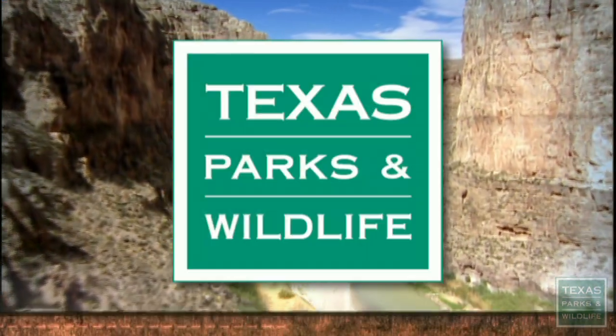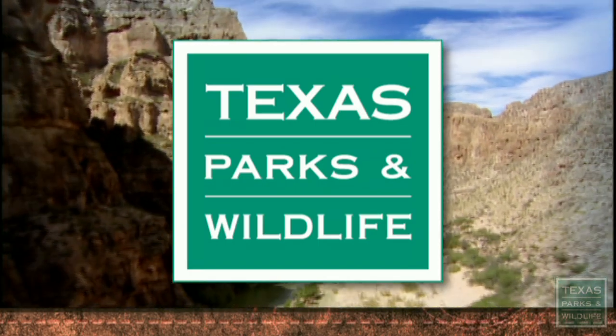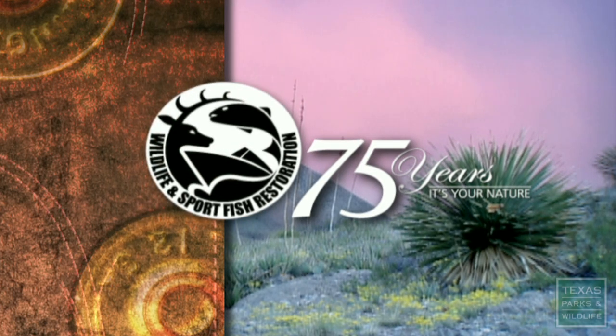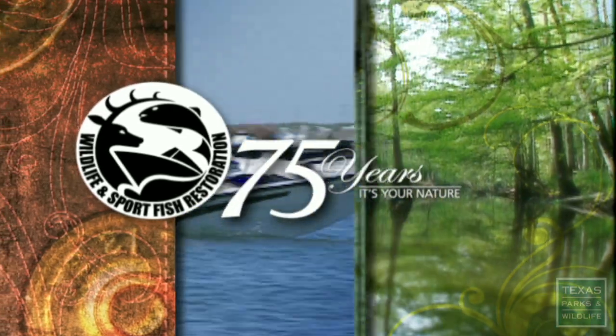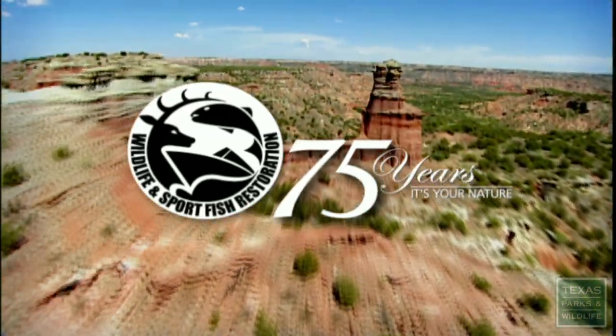Texas Parks and Wildlife — a television series for all outdoors. This series is funded in part by a grant from the Wildlife and Sport Fish Restoration Program. Through your purchase of hunting and fishing equipment and motorboat fuels, over 40 million dollars in conservation efforts are funded in Texas each year.